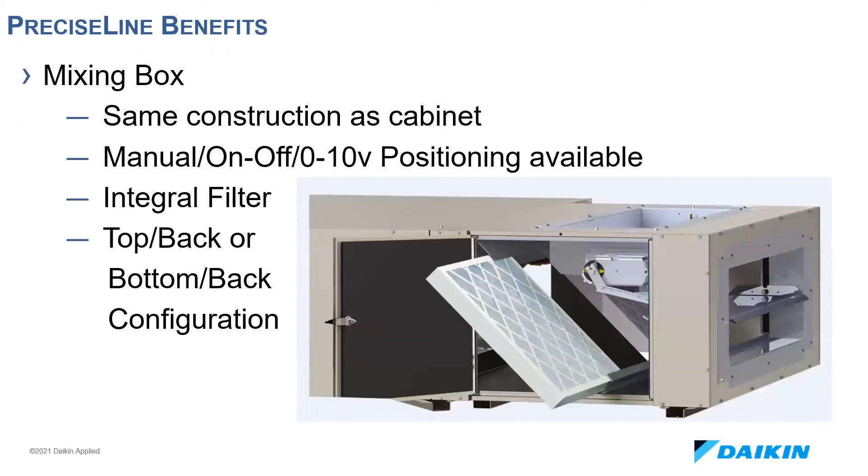As mentioned earlier, the mixing box is available and has the same construction as the cabinet. The damper can be a manual fixed-position damper or can have an actuator with either on/off or zero to 10 volt control. The dampers are also linked to maintain proper air mixing between outside and return air. The duct collar is flush with the cabinet when shipped and can be easily bent in the field by the installer, reducing time and labor. The filter is removable at the bottom or side depending on the configuration selected.